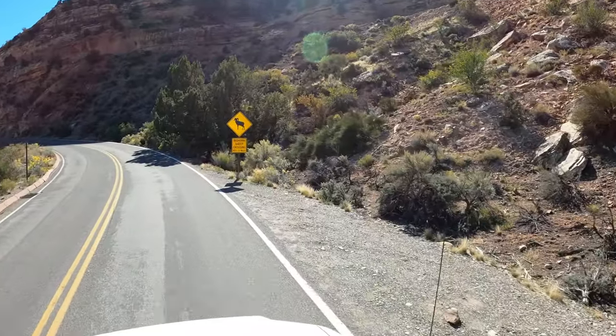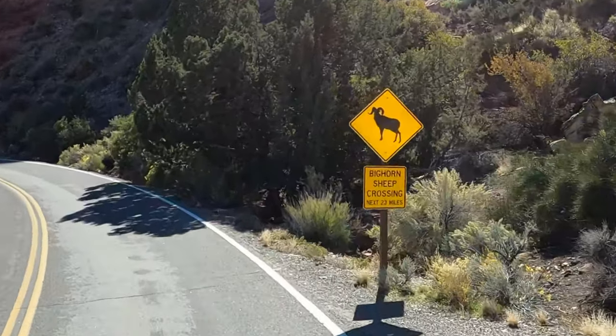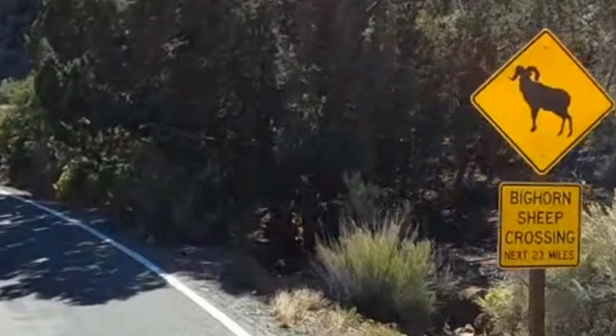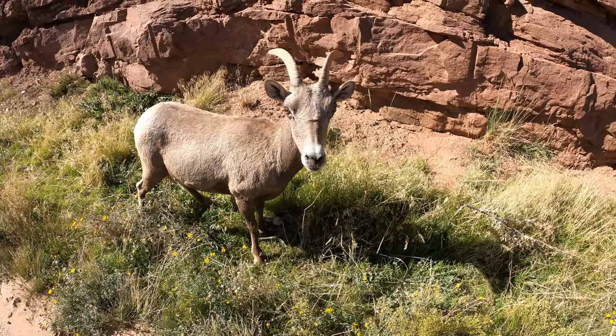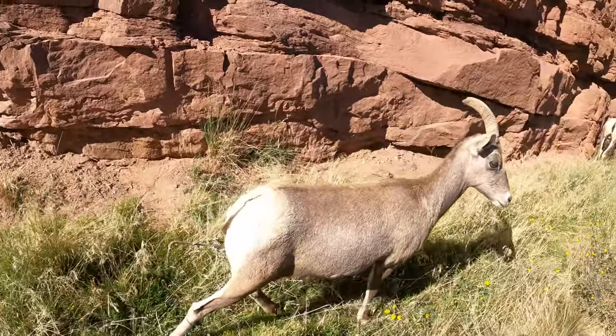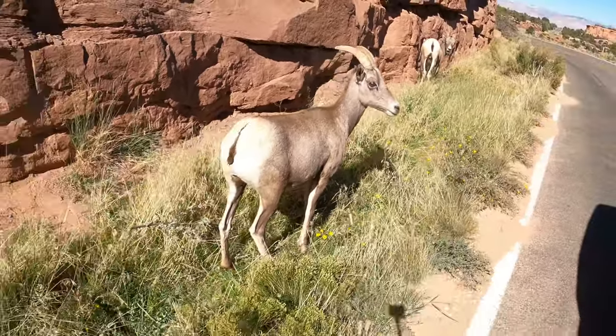Here's a sign for bighorn sheep for the next 23 miles, so you can see these anywhere on the drive. And you're kidding me — half a mile later from the sign, we see a couple of bighorn sheep, but these are smaller. I think these are younger.